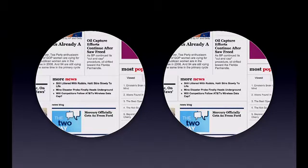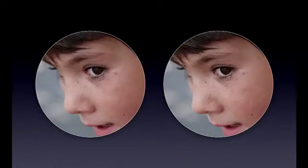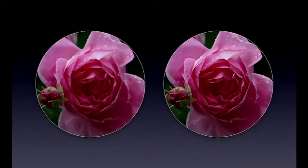Once you use a retina display, you can't go back. When you get to character-based languages — kanji in this case — it's also striking. And it's not just text; it's images and video as well. Look at the difference — this is the same image on a normal display and a retina display. Here's another one. Pretty amazing, isn't it?